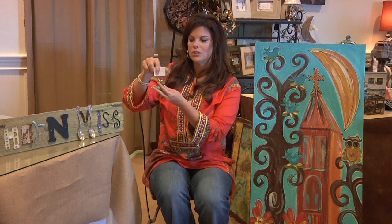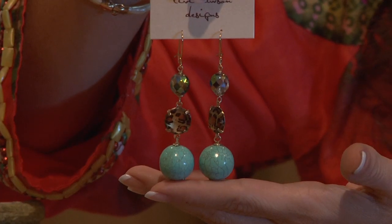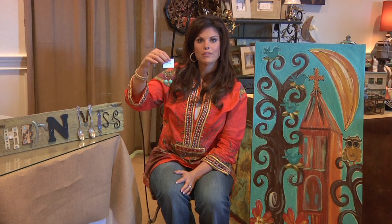I love these turquoise earrings. Here again, we've got the turquoise and brown. These earrings are $24, so this is a great gift for a friend for a birthday or for Christmas.